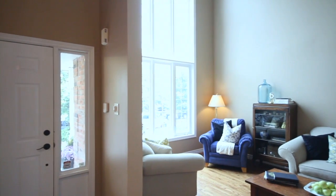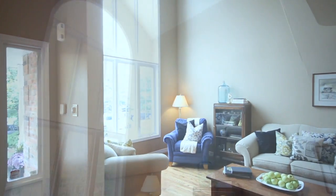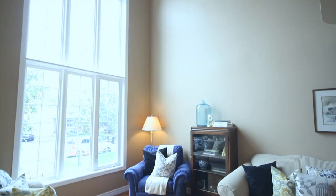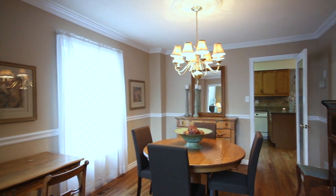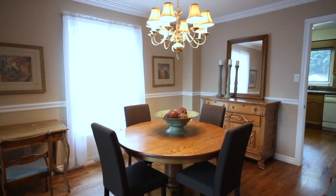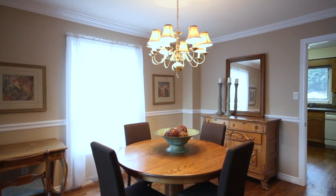Your front formal living room features a two-story vaulted ceiling with beautiful sunlight coming through your floor-to-ceiling window. Adjacent your living room, you have your formal dining room, finished with a wainscoting treatment and neutral decor colors.